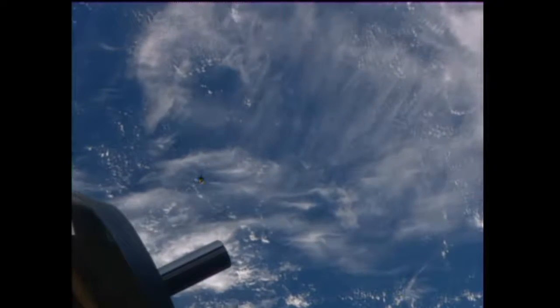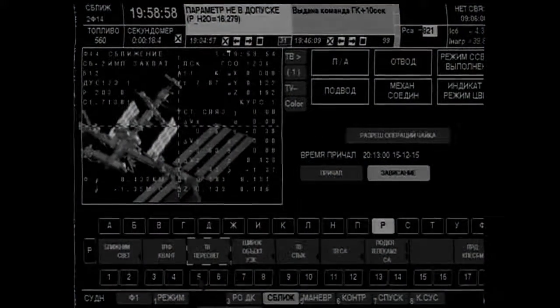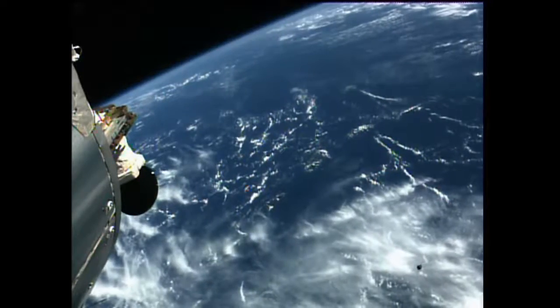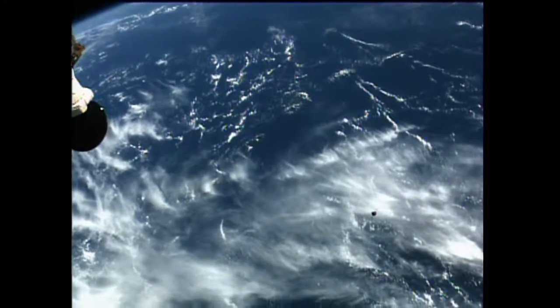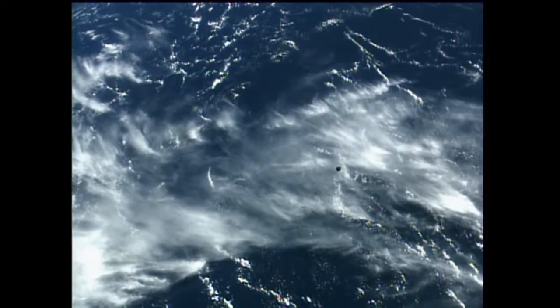Go ahead. We can see the picture. 400 meters, awaiting transition to fly-around. All right, we are in proximity mode and we are starting the fly-around.